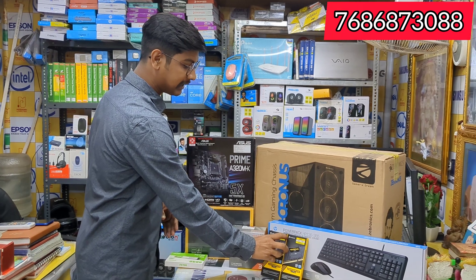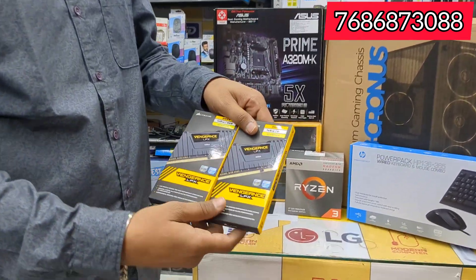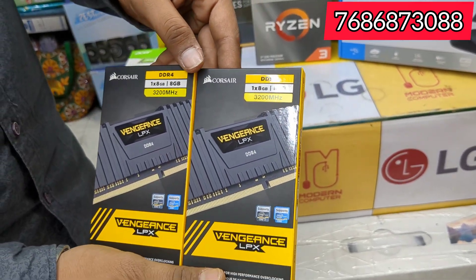Also, it's 16GB RAM — Corsair Vengeance LPX, 3000MHz RAM, 8GB RGB.